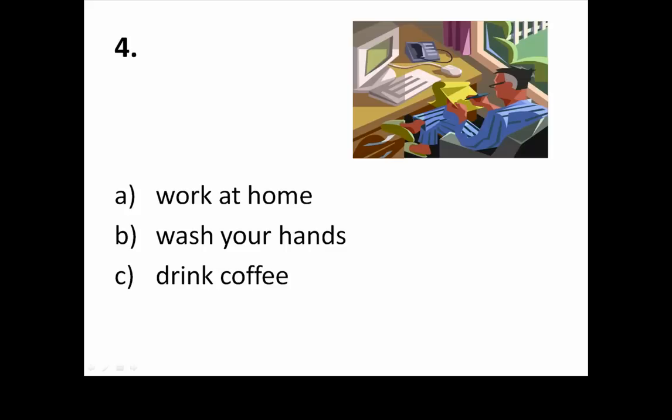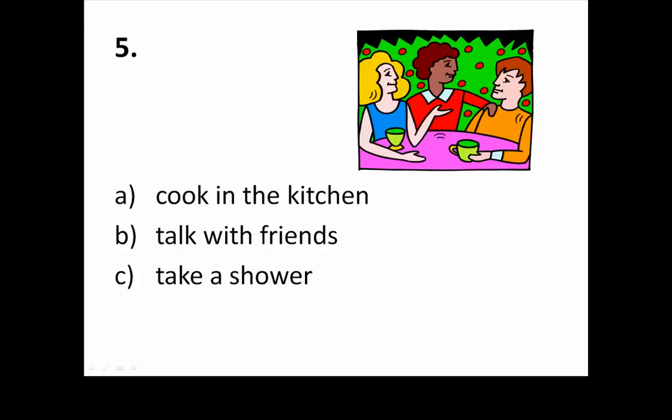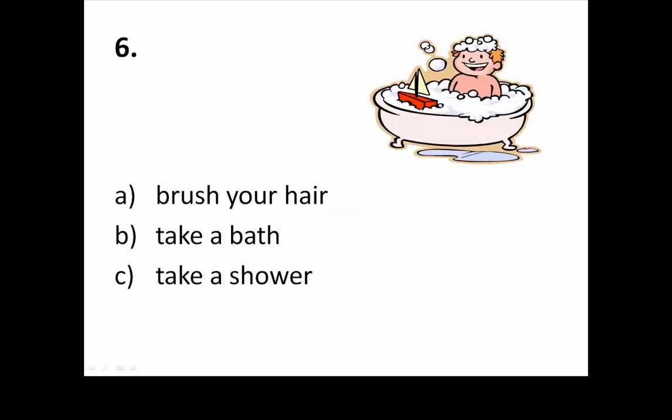Four. Answer: A — Work at home. Five. Answer: B — Talk with friends. Six. Answer: B — Take a bath.